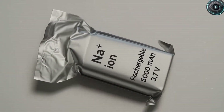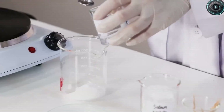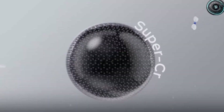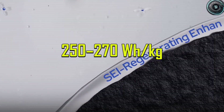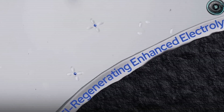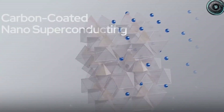But it does not stop there. Range estimates for aluminum ion are off the charts. The same leaked files claim a single pack could deliver as much as 1,000 miles of driving on one charge — yes, you heard that correctly, 1,000 miles. That is roughly one and a half times the distance you get from today's Tesla Model 3 long-range battery. If those numbers hold up outside of the lab, this is the kind of leap that could erase range anxiety for good.